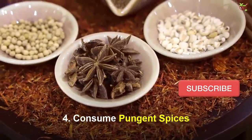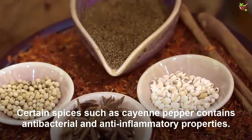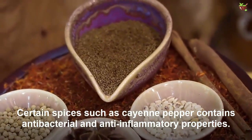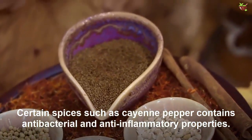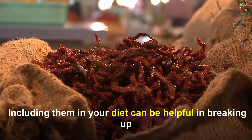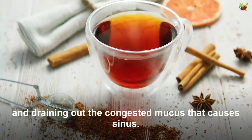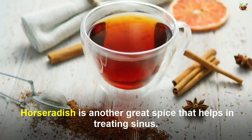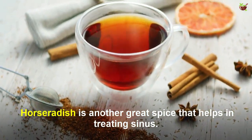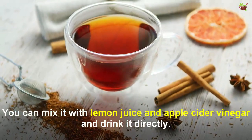Number four: consume pungent spices. Certain spices such as cayenne pepper contain antibacterial and anti-inflammatory properties. Including them in your diet can be helpful in breaking up and draining congested mucus that causes sinus issues. Horseradish is another great spice that helps in treating sinus; you can mix it with lemon juice and apple cider vinegar and drink it directly.